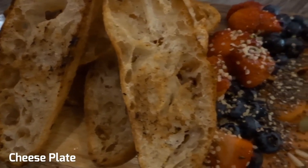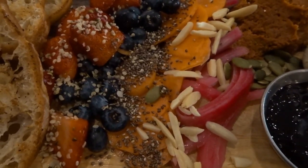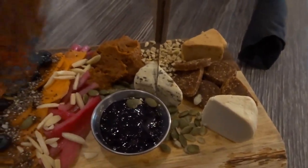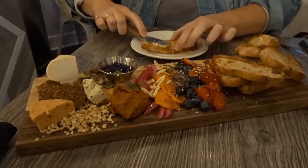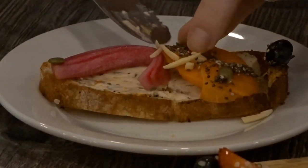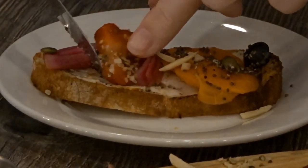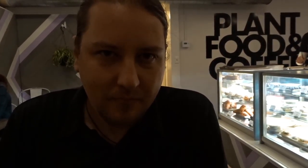We have crostinis with strawberries, blueberries, hemp and chia seeds, carrots, and pickled onions. Some kind of jam, a big salami, and a couple different kinds of cheese — Miyoko's cheese. It looks delicious.